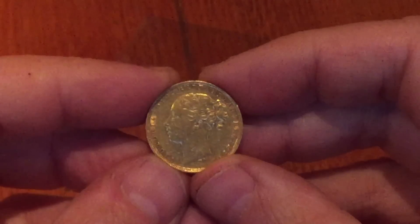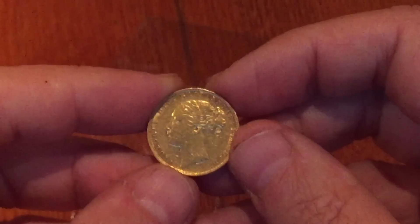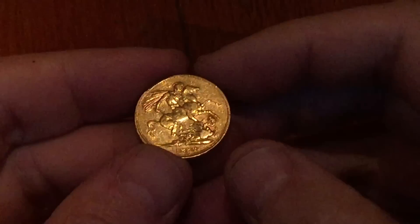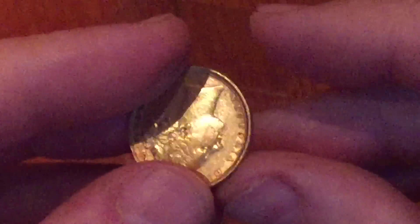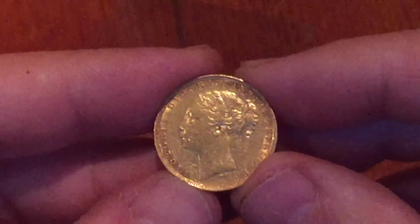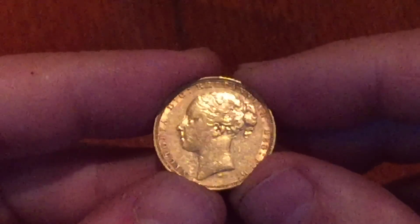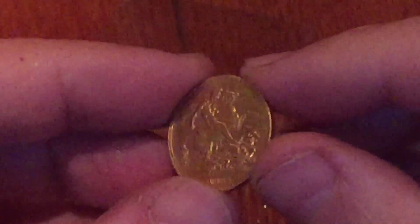Did I get a good deal or a bad deal? It's a Victoria young head, probably around XF40 or 45 — not in particularly wonderful condition, but a genuine coin. It's dated 1882 with a Melbourne mint mark, so it's an Australian sovereign. I could have paid maybe another 30 or 40 dollars for a first-class condition Victorian old head, or an Edward VII or George V. But I decided to save a little money and take a chance — that's what buying unseen is about.